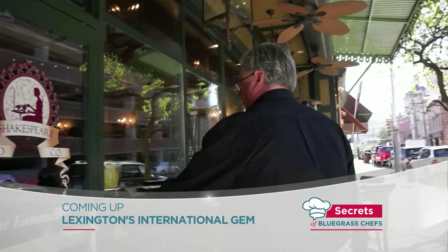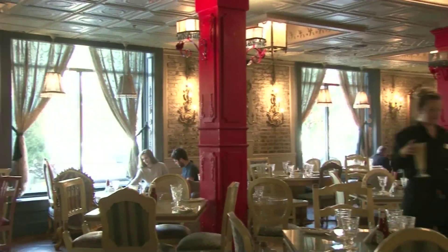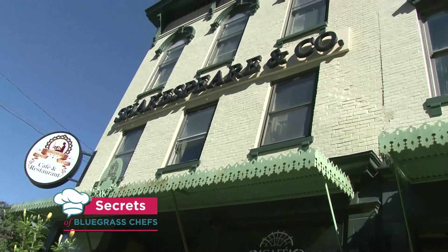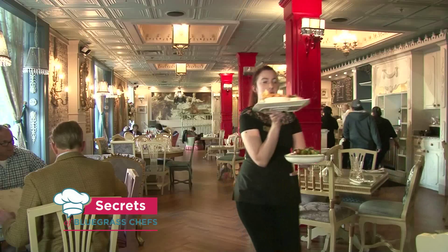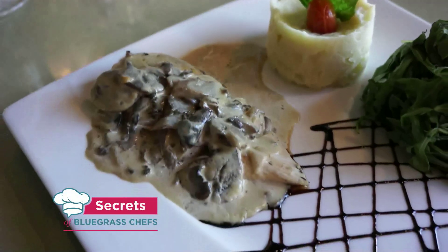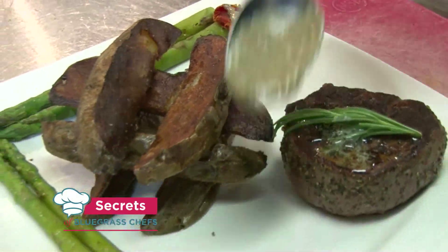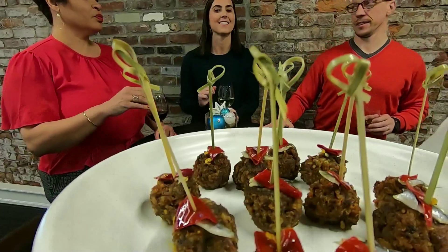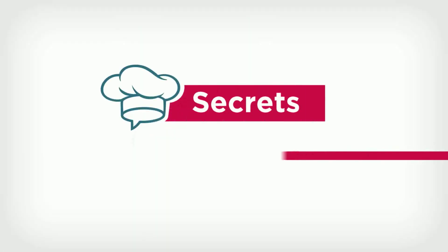Tim Laird discovers an international gem on his quest for secrets in Lexington. This is unlike any other restaurant in Kentucky. It's Shakespeare & Co., a brasserie that came to the bluegrass all the way from Dubai and brought with it a restaurant concept all its own. We'll dig into a classic chicken dish and steak with peppercorn cream sauce. It's easy to do at home when you learn the secrets. So let's get cooking on Secrets of Bluegrass Chefs.